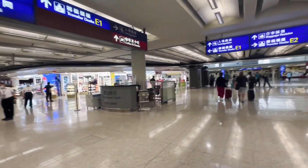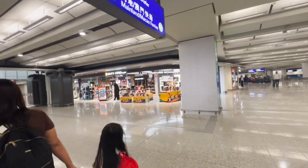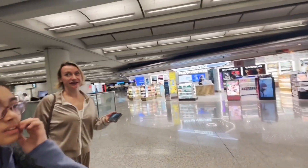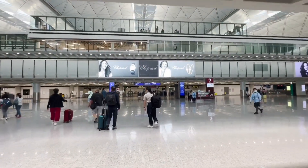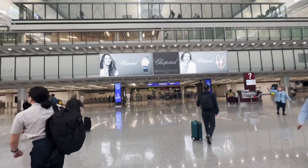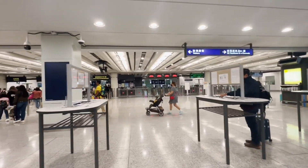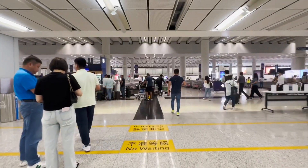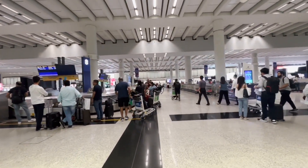Hong Kong International Airport is such a beautiful airport. I love their duty-free sections — really world-class. Okay, looks like immigration is up next. That was a quick immigration check and now we are at baggage claim.